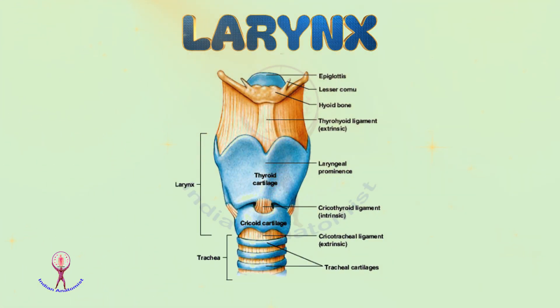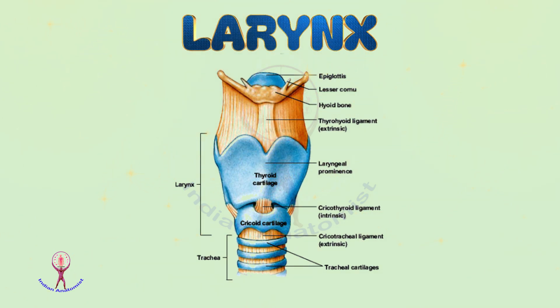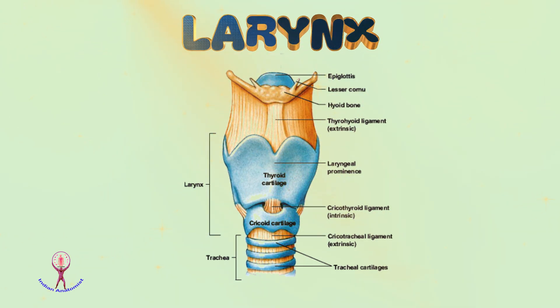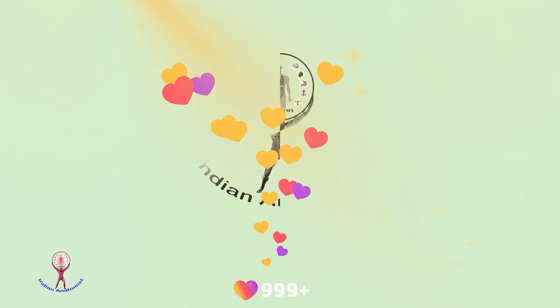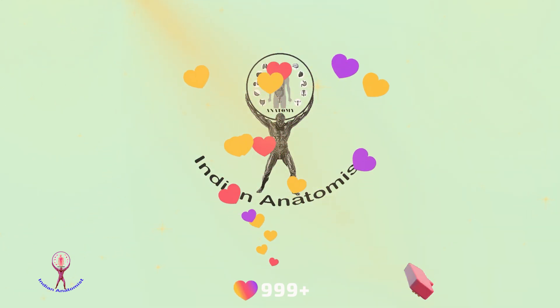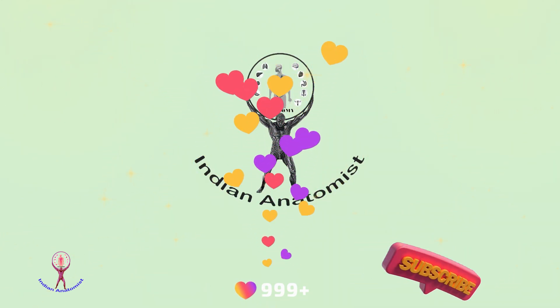Dear students, the lecture regarding the larynx is now completed. It is a vast topic and I may have omitted some details, so I advise you to follow clinical textbooks. If you have questions or queries, please post in the comment box. We'll see you in one more video. Stay tuned and don't forget to subscribe to my channel, Indian Anatomist. Good day all.